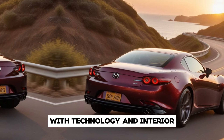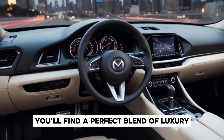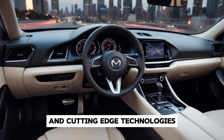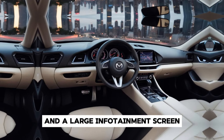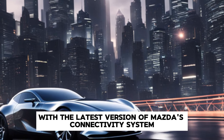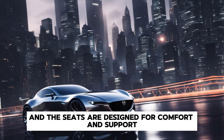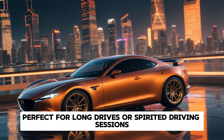Technology and Interior. Stepping inside the RX-9, you'll find a perfect blend of luxury, technology, and sportiness. The interior is driver-focused, with high-quality materials and cutting-edge technology. The cockpit features a digital instrument cluster and a large infotainment screen with the latest version of Mazda's connectivity system. This setup ensures that all the necessary information is easily accessible while keeping the driver engaged. The seats are designed for comfort and support, perfect for long drives or spirited driving sessions.